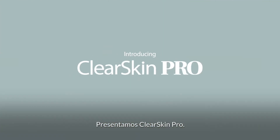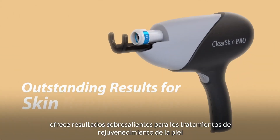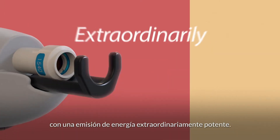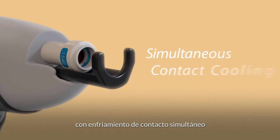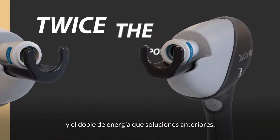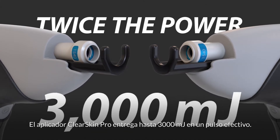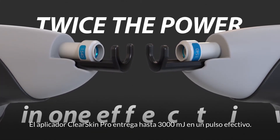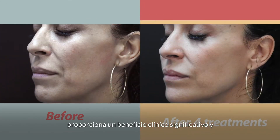Introducing ClearSkin Pro — an almost new breakthrough applicator offering outstanding results for skin rejuvenation treatments with extraordinarily powerful energy emission. Combining non-ablative fractional laser with simultaneous contact cooling, and with twice the energy of previous solutions, the ClearSkin Pro applicator delivers up to 3,000 millijoules in one effective pulse. This considerable increase in power provides a significant clinical benefit.